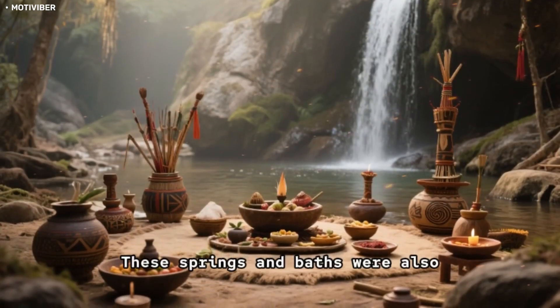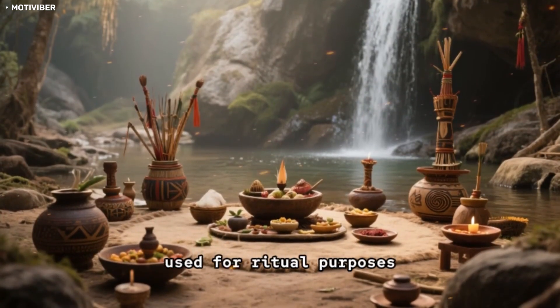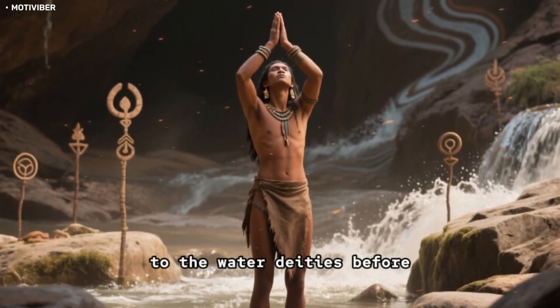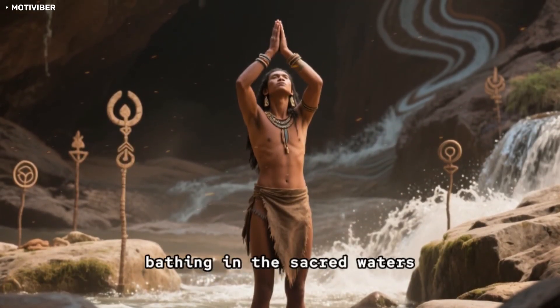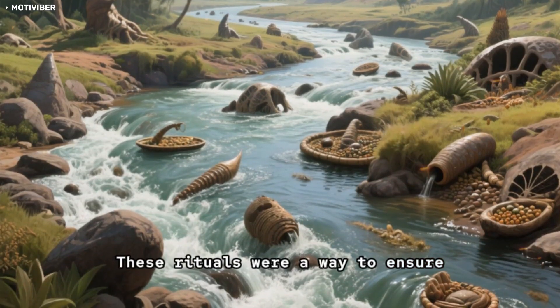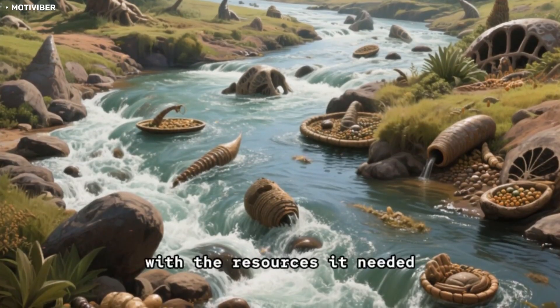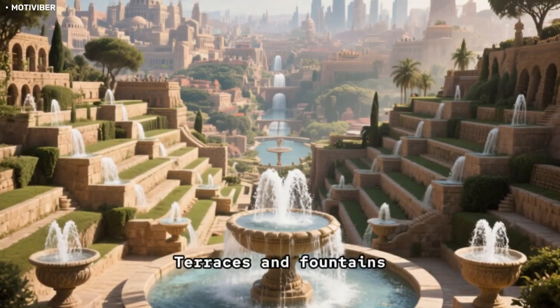These springs and baths were also used for ritual purposes. The Incas would offer prayers and sacrifices to the water deities before bathing in the sacred waters. These rituals were a way to ensure that the water continued to flow and provide the city with the resources it needed.